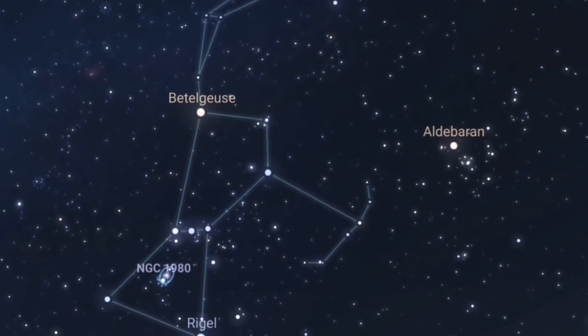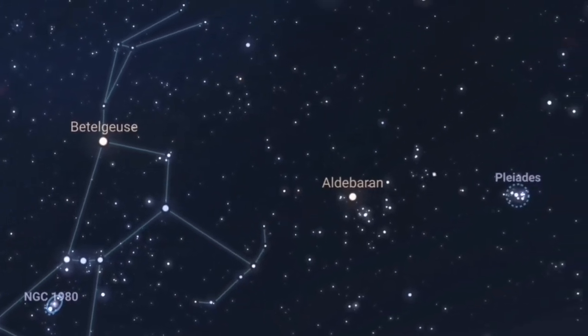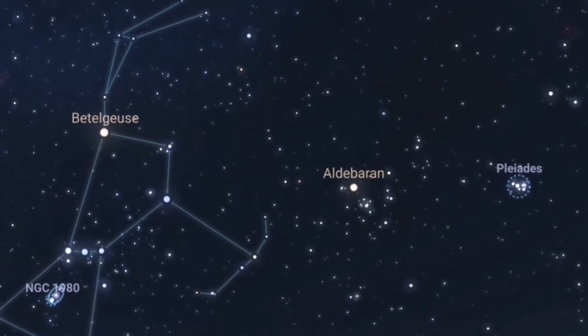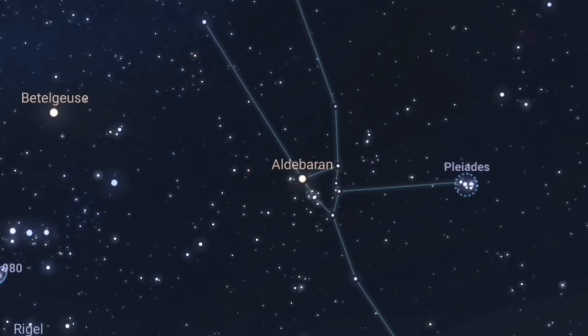If you look at the three stars that represent the belt of Orion and imagine a line going straight up from the belt, it points virtually straight to Taurus — and this is Taurus here. It has the dominant star Aldebaran, a very bright yellow star. What's distinctive about Taurus is this distinctive V-shape representing the head of the bull. Trust me, it really does stand out — there's no mistaking this V-shape.